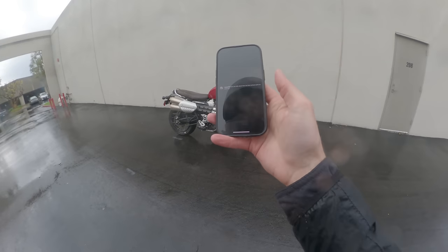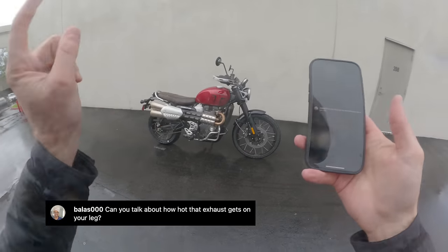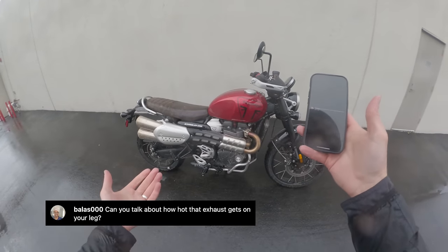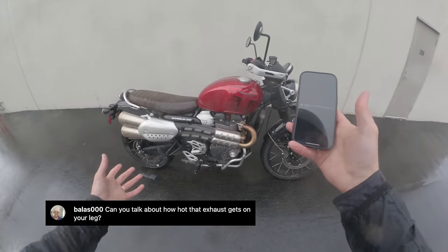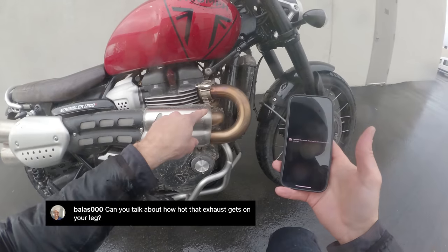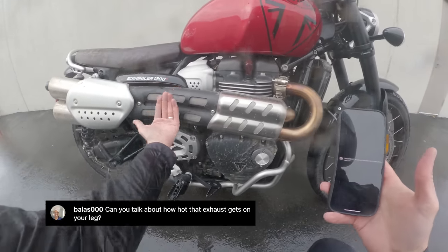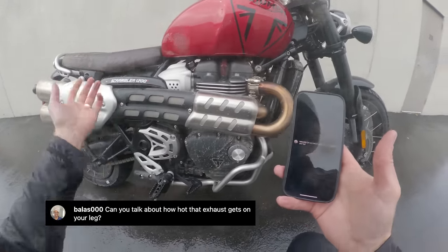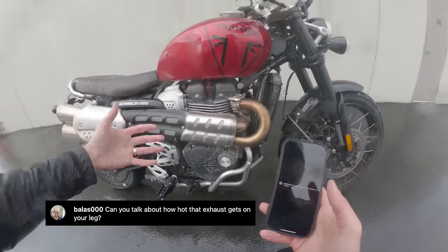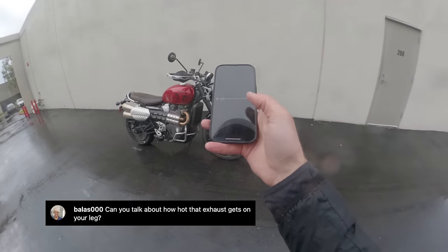Jumping into these Instagram questions. First one is from Balas Triple Zero: can you talk about how hot that exhaust gets on your leg? Good question — didn't talk about that today because it's cold and rainy. But yes, that is the downside to the scrambler aesthetic: the pipe runs right next to your leg. The headers are going to get hot on a hot day and that'll waft back and hit your leg. The heat shields work pretty well, and with plenty of off-road scrambler experience I can say that with your leg against it while standing on the pegs it's totally fine — not painful — but you are going to notice heat on the right side. It's a sacrifice you make to have the look and feel of a scrambler.